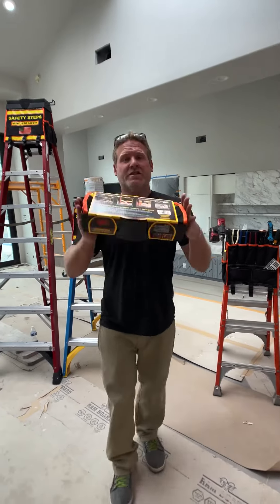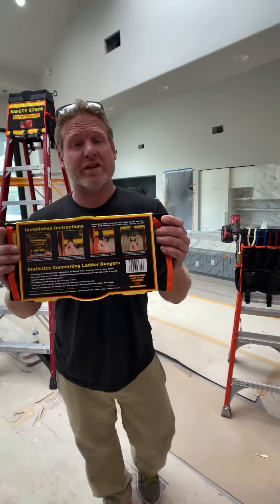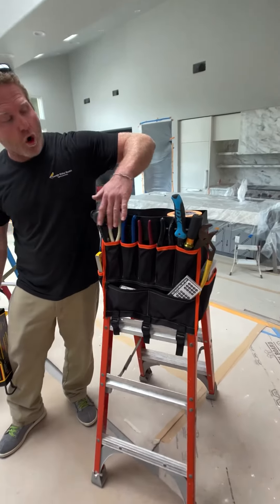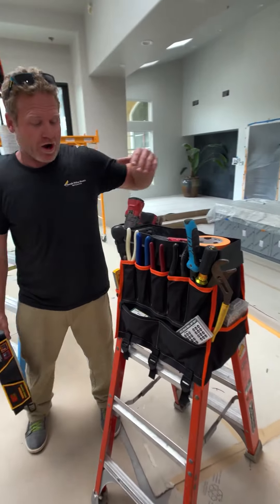This company, Safety Steps, sent me their product and it's really practical because after installed on the ladder, it can hold all the necessary tools for the job.